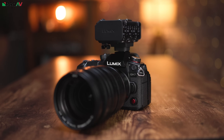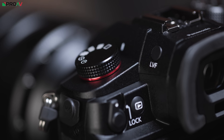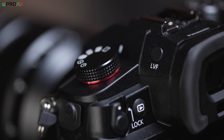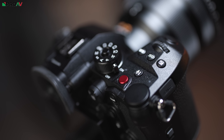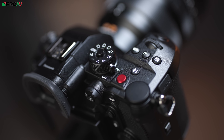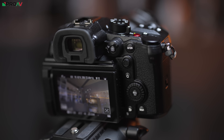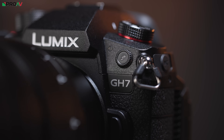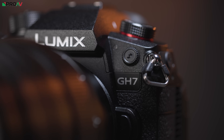This is the new Lumix GH7. Panasonic have really packed in the features here, with some very welcome and attention-grabbing headline features like internal ProRes RAW recording, the phase detect autofocus system from their S5 Mark II, and for the first time in any camera ever, 32-bit float audio recording. So let's dive right in to those three big headline new features.